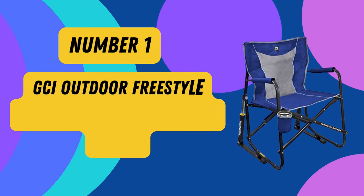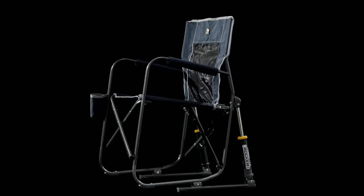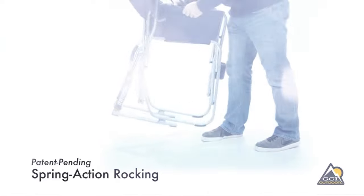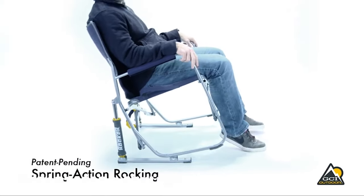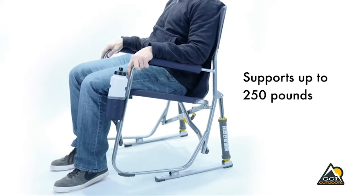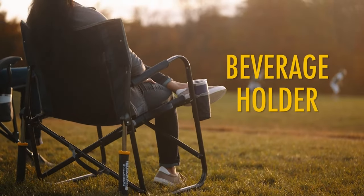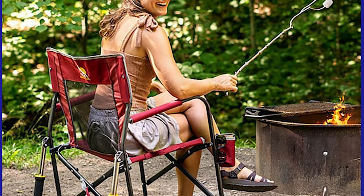Product 1: GCI Outdoor Freestyle Rocker Portable Rocking Chair and Outdoor Camping Chair in Cinnamon. Introducing the GCI Outdoor Freestyle Rocker, the perfect companion for your outdoor adventures. Designed by GCI Outdoor, this portable rocking chair combines comfort, convenience, and style to enhance your outdoor experience like never before. Constructed with high-quality materials, it boasts a sturdy powder-coated steel frame that provides robust support for up to 250 pounds. The leather material exudes durability and elegance, and its vibrant cinnamon color adds a touch of flair to your outdoor setup.